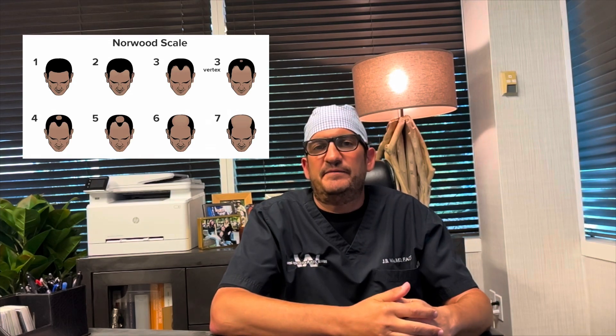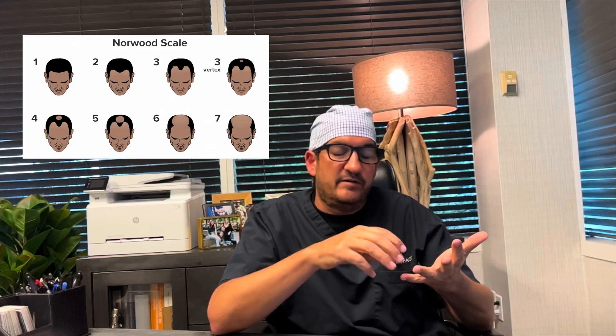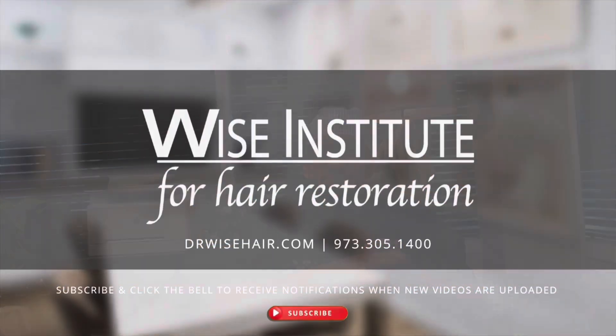So that's the Norwood scale in a nutshell. I invite people to come in for an evaluation — we can see where you land on the scale, and based on your position that helps us dictate treatment, whether it be medical, hair transplantation, PRP, or a combination thereof. We invite you to come in for a consultation and we'll see what we can do to help you.